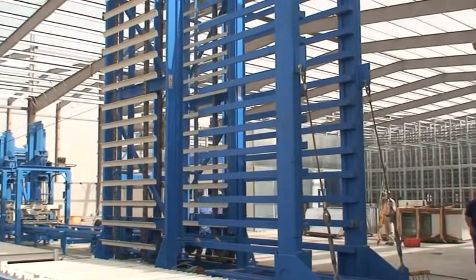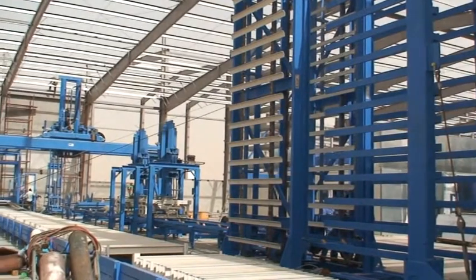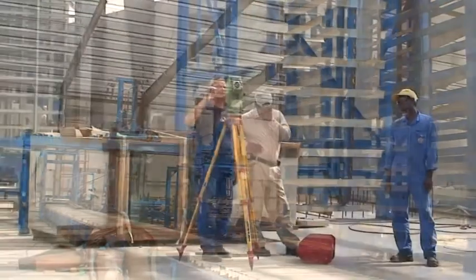Here, the FRIMA engineers and technicians work hand in hand with local specialists. In many cases, the future operating personnel is present when the plant is installed.